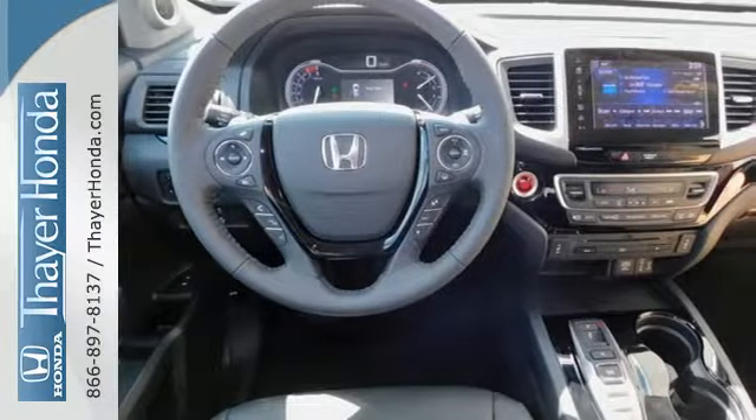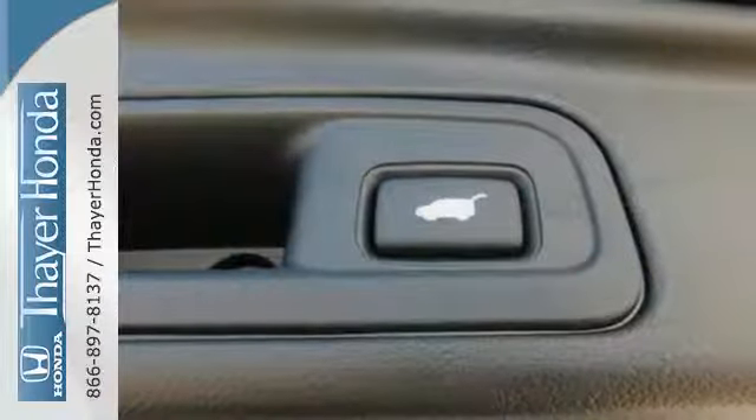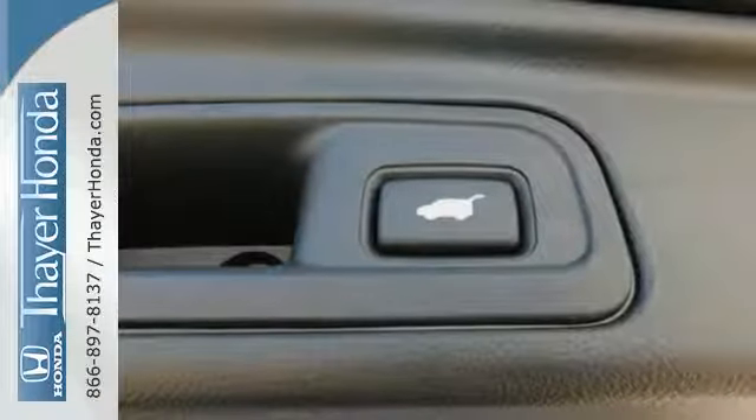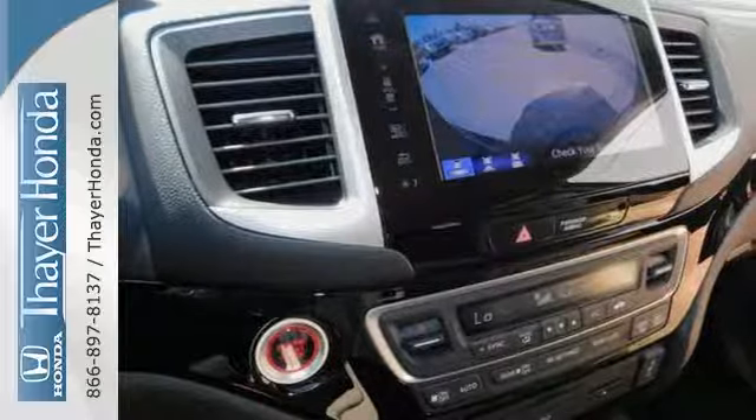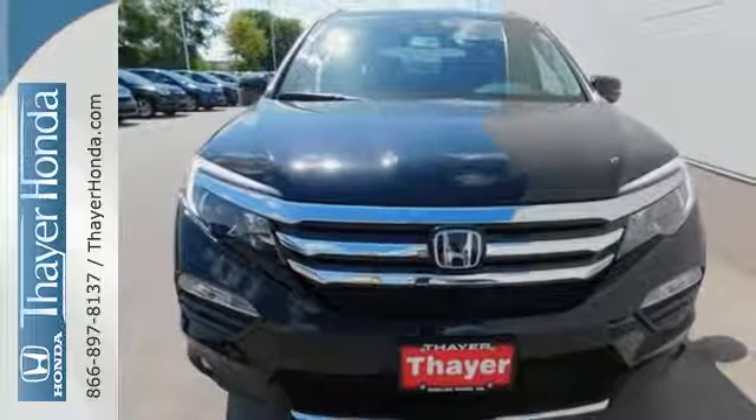The attractive interface of the dashboard features a color multi-information display which includes a multi-angle rear-view camera. Also standard is the convenient Bluetooth, push-button start, and a USB audio interface with charging port. Make all of your co-pilots happy when you blast off.